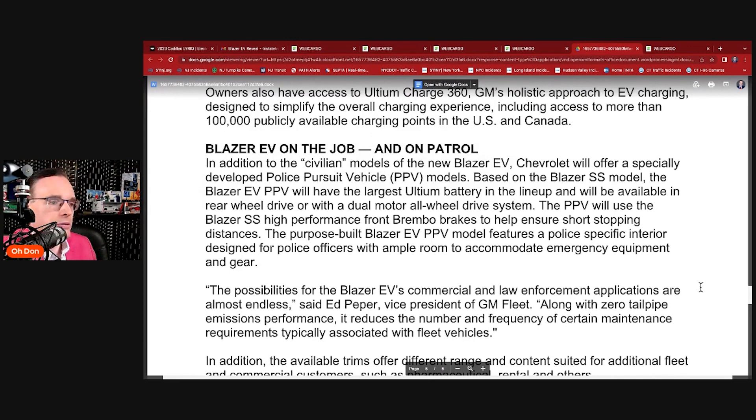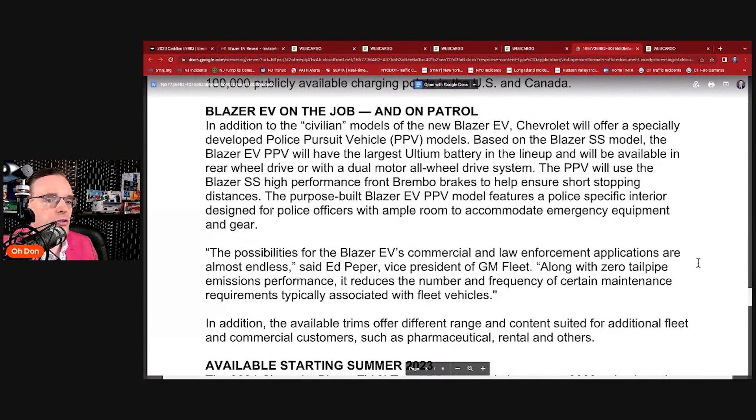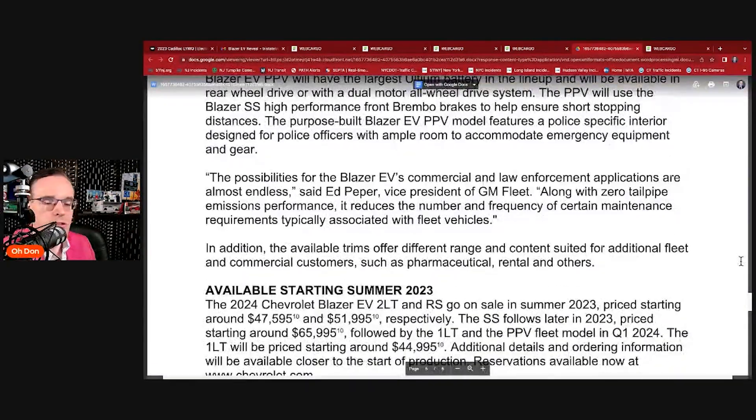This is a fantastic idea. And with new mail trucks coming online, I don't understand why they didn't force the contractor to make them all EVs — an all-electric mail delivery vehicle is the perfect use case, going out on the run and charging all evening. This police application will also be a very good use case. The possibilities for Blazer EV commercial and law enforcement applications are almost endless, says Ed Pepper, VP of GM Fleet. With zero tailpipe emissions and reduced maintenance requirements, there are no oil changes, no transmission fluid, no radiator fluid — very little to no maintenance.